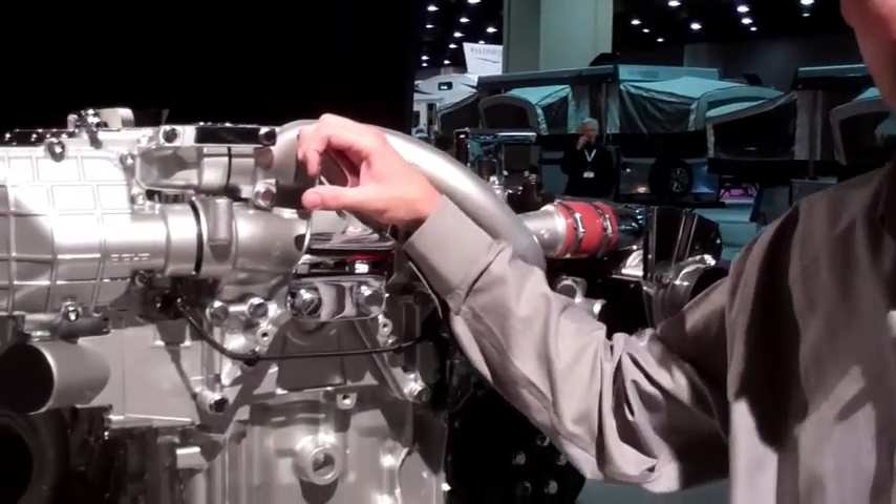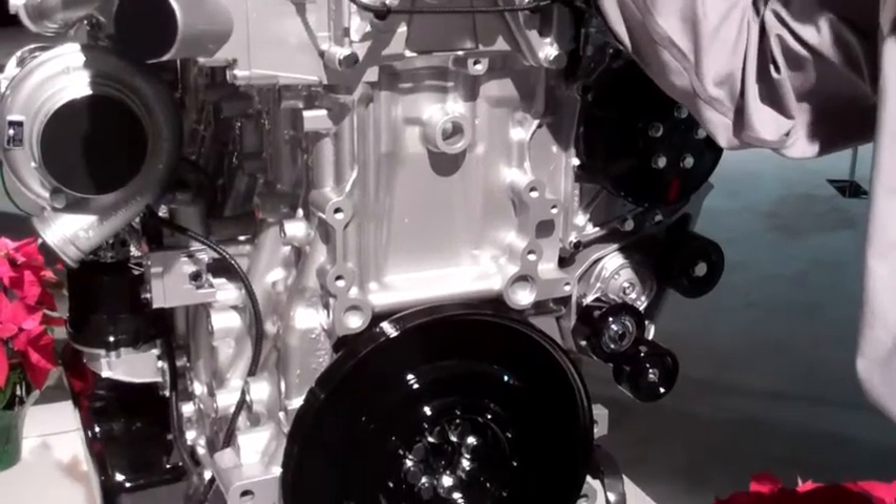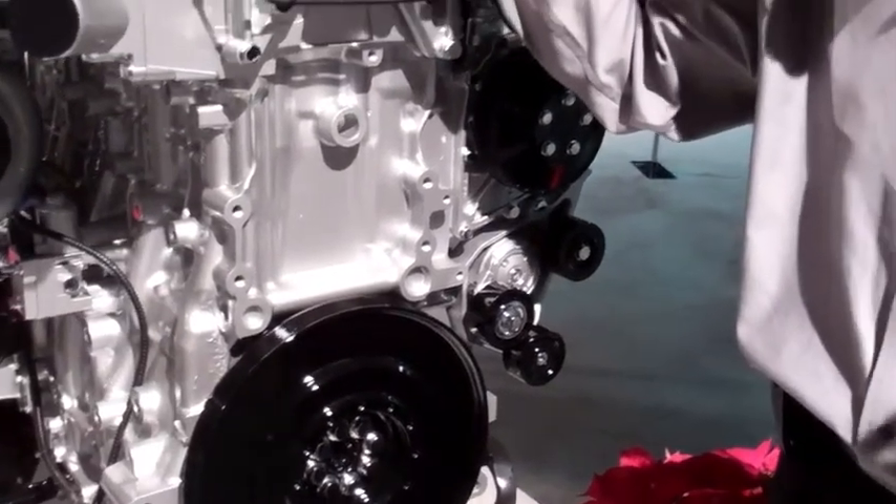This Detroit DD13 comes standard with a virtual technician. Virtual technician is a way that when your driver or someone sees an engine light come on, it will automatically take a 20-second and 30-second recording before and after that event and email that to our technicians.